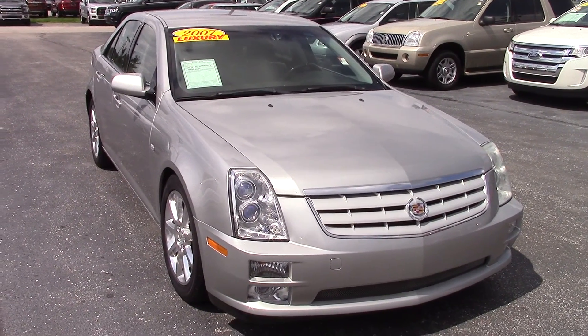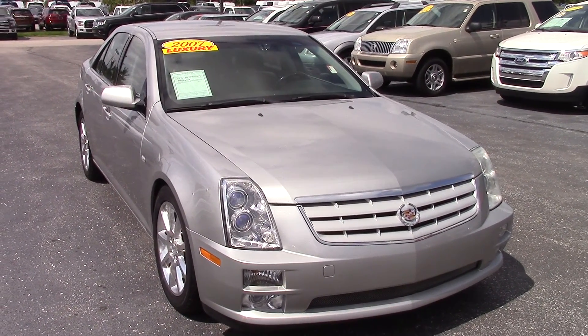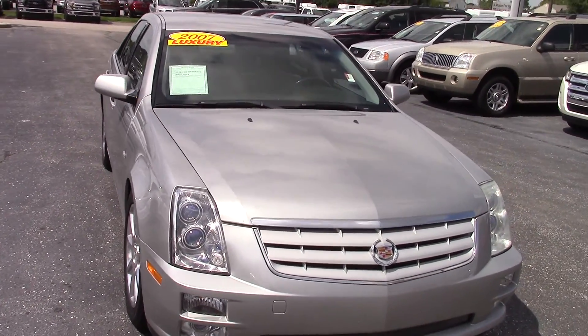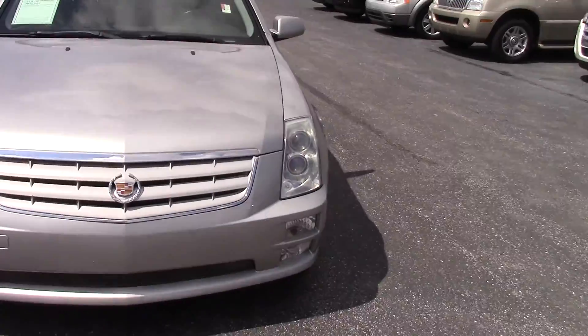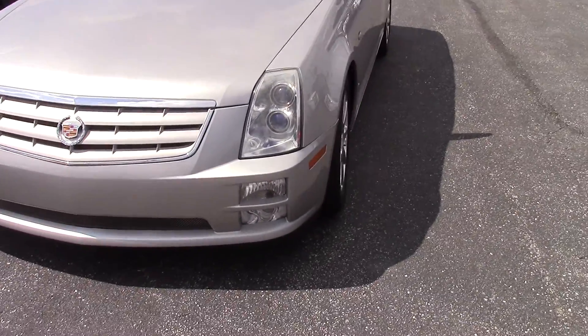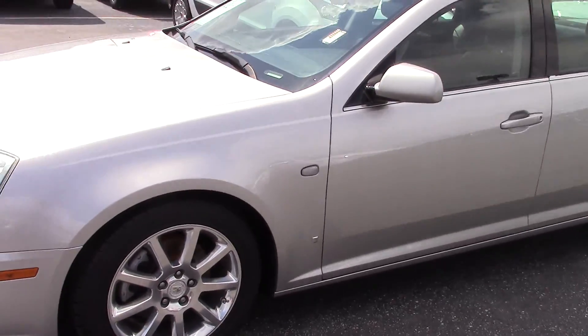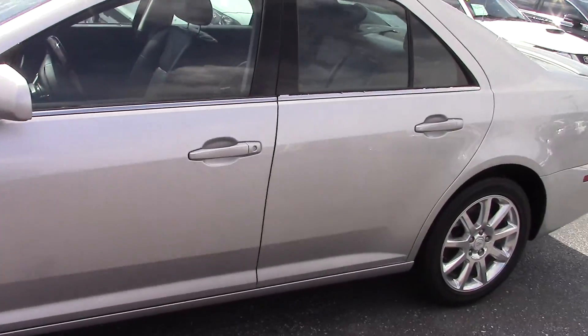Hello Guadalupe, this is the 2007 Cadillac STS that you had inquired about on the internet. It does have 126,000 miles on it. It's in terrific shape. You can go all around the vehicle and let you see it. No body damage or anything.